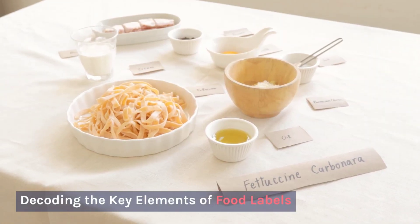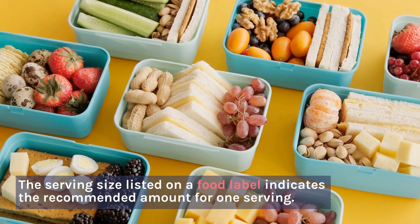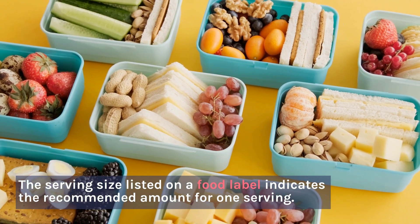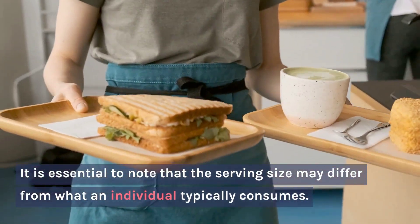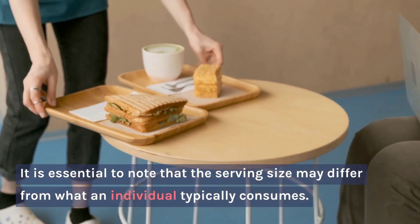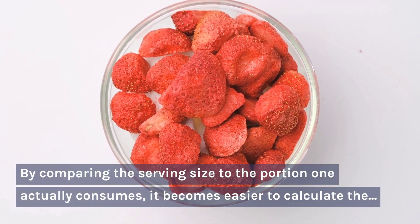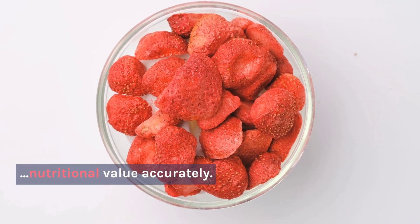Decoding the key elements of food labels — Serving Size: The serving size listed on a food label indicates the recommended amount for one serving. It is essential to note that the serving size may differ from what an individual typically consumes. By comparing the serving size to the portion one actually consumes, it becomes easier to calculate the nutritional value accurately.